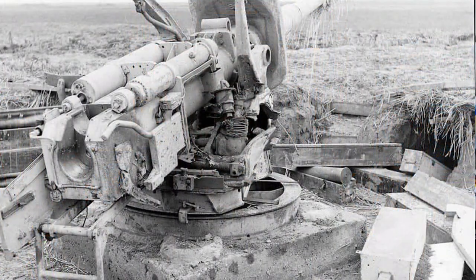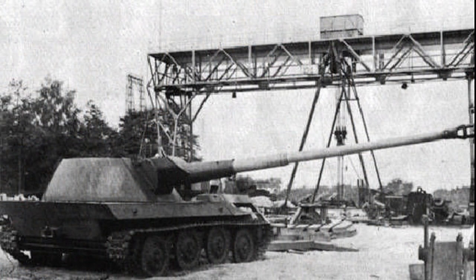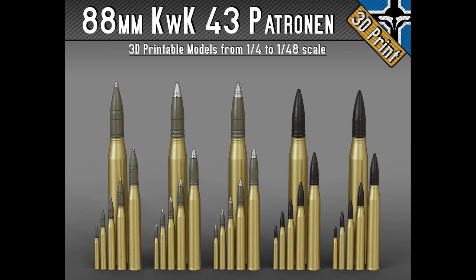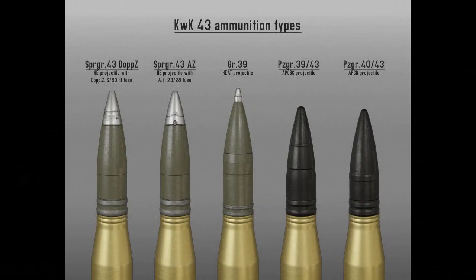El KwK 43 podía penetrar cualquier blindaje frontal de todos los carros de la época sin ningún problema. Como hablé con el amigo Juan Campos, hay casos de penetración hasta pasar un Sherman hasta el motor y todo. Imaginaros lo desigual que iba a ser un combate entre estos dos monstruos, no por la lentitud del KV-2, sino por la munición alemana del cañón 88. Un disparo, un muerto. Es igual que sea un KV-2 que un IS-152, es exactamente lo mismo.